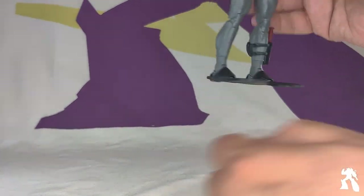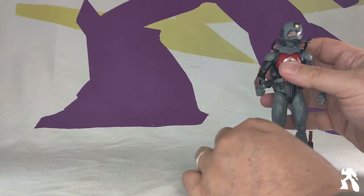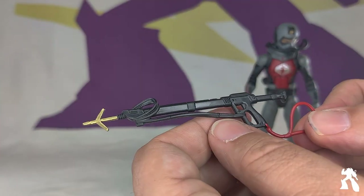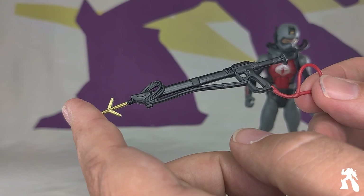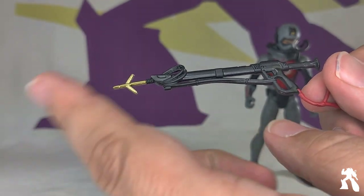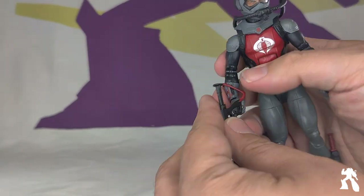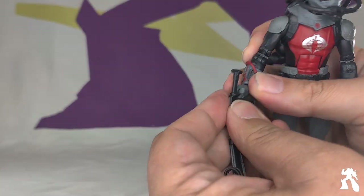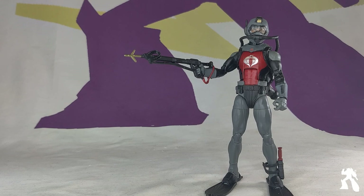He has giant flippers so he can do all kinds of swimming action. My favorite accessory besides the helmet is he comes with a lovely harpoon gun with a gold harpoon and a red little strap. He can put the strap around his hand, thumb out of the way. So he has his harpoon gun all geared up — he's awesome.